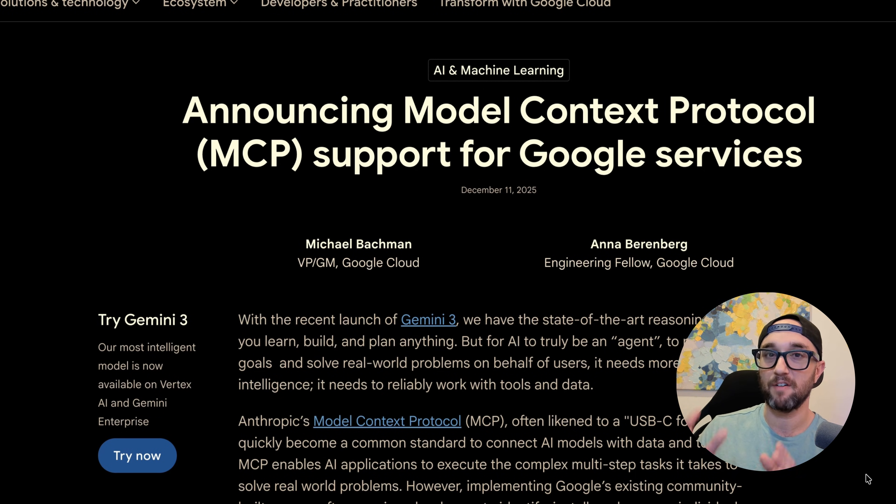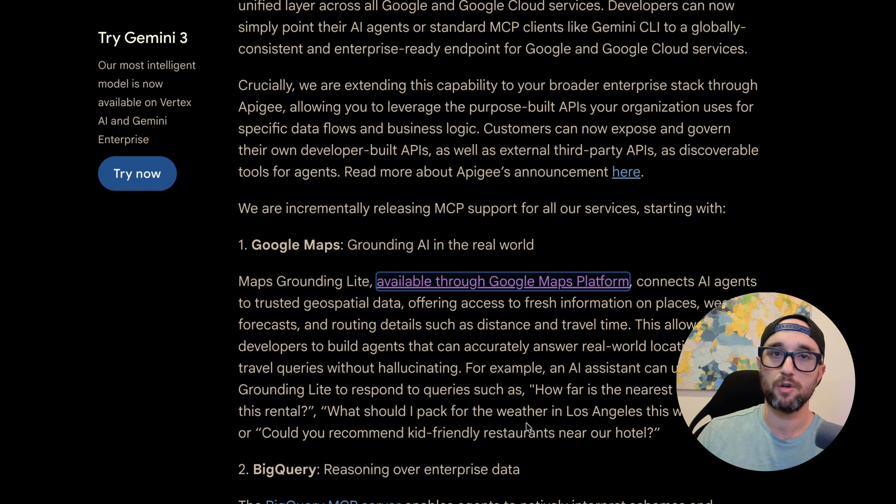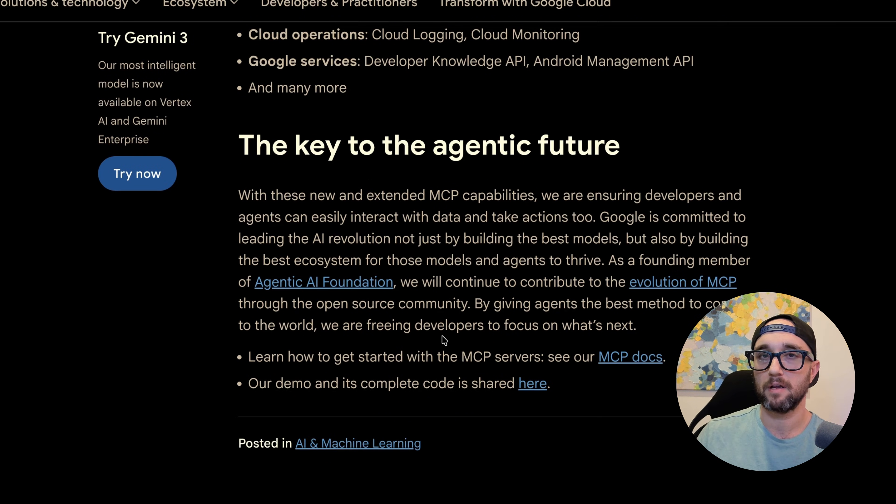The point of the story here is that Google is releasing official remote MCP servers for all their services, and it has huge implications for the future of MCP. Now that it's part of the Agentic AI Foundation, MCP is locked in — it's being recognized and adopted by enterprise companies, not just small companies and startups anymore. I can already see so many possibilities once Google rolls this out to more of its services. If only they release the master MCP that controls Google Cloud Platform, life would be amazing.